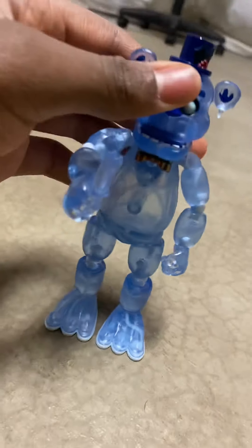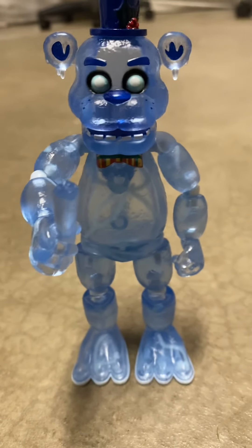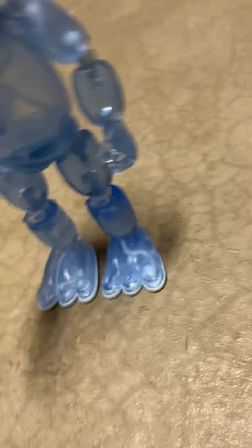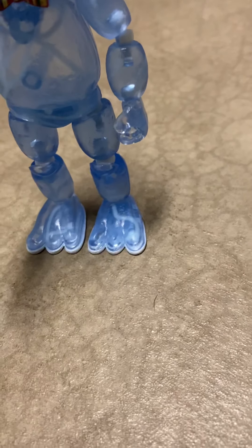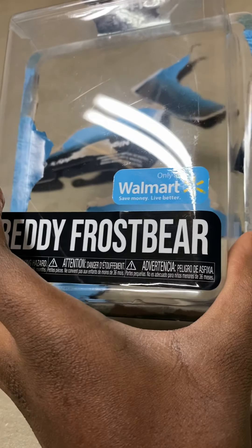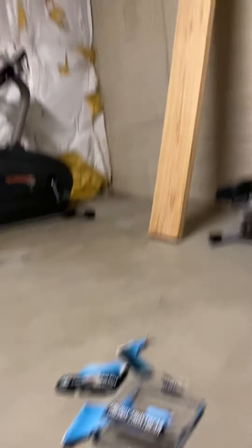Anyway, let's get on with the review. This is one of the newest action figures — it came out about two months ago. It looks pretty cool, but it's a Walmart exclusive, so you can only get it at Walmart. You can also get it online; I personally get this version from Amazon since I don't go to the store because of COVID and stuff.